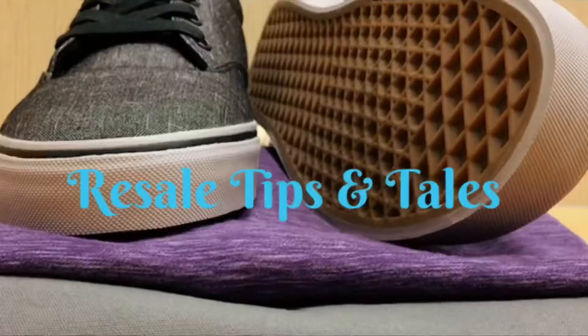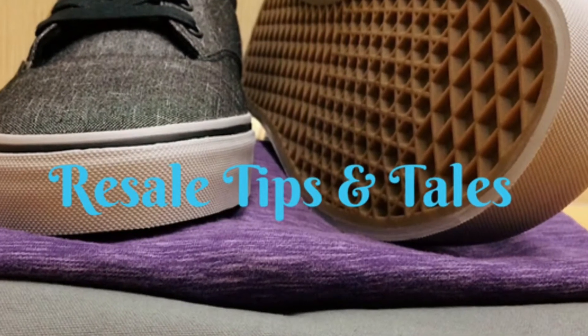Hey guys, it's Donna with Resale Tips and Tails, and today I'm out on Discount Friday thrift store shopping. I'm all by my lonesome again - my husband is off work, thankfully. He has to work Saturdays but gets off Fridays, so I get to go thrift shopping by myself. Last time I picked up a whole bunch of cool stuff, so I'm really hoping to find great things to flip and sell. I'm not supposed to be shopping since we're moving soon, but I just can't stop. At least I'm staying on top of my listing so my inventory piles aren't getting too big. It's a beautiful fall morning - a little chilly but okay. I'm going to head inside and see what I can find.